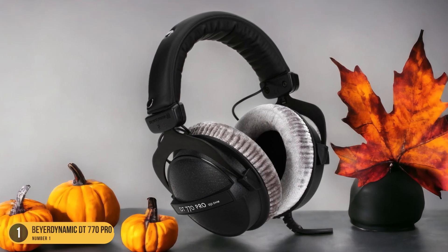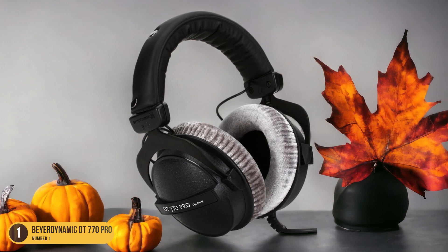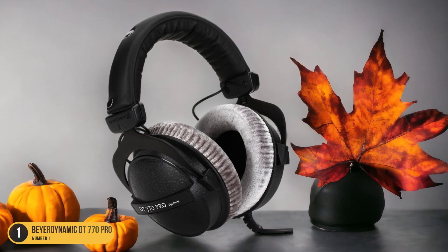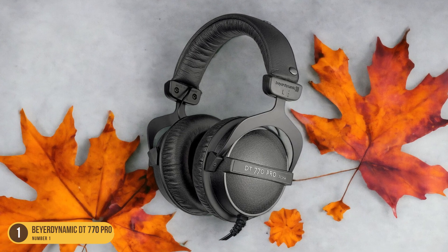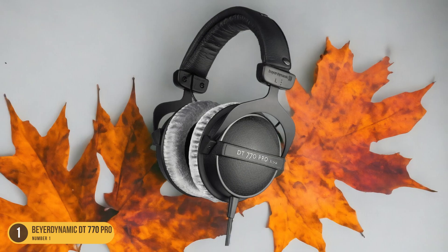These headphones offer a balanced sound signature, making them ideal for mixing tasks where accuracy is crucial. The closed-back design enhances sound isolation, allowing you to focus on the intricate details of your mix without external interference.